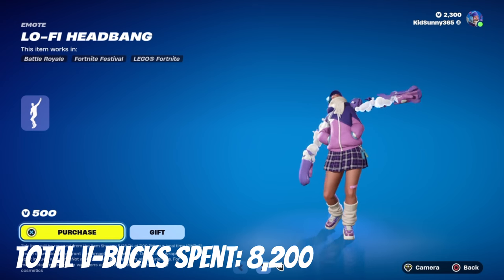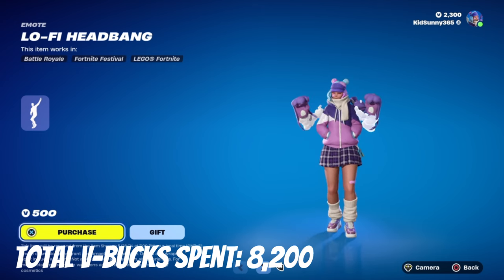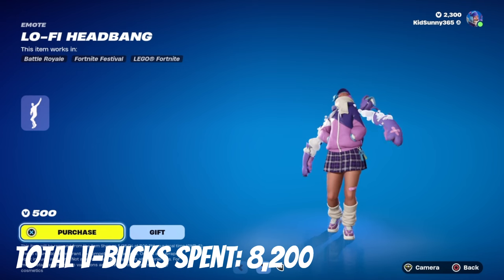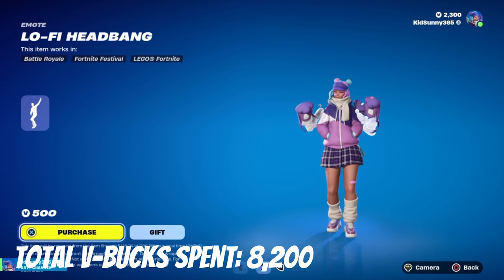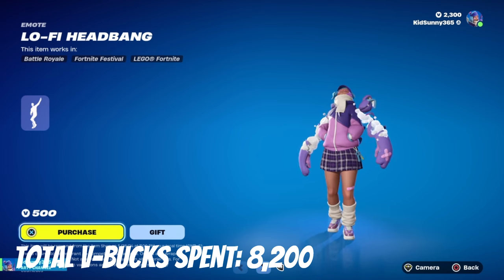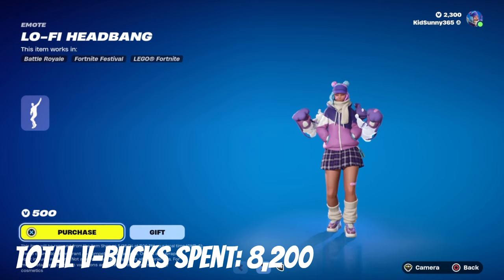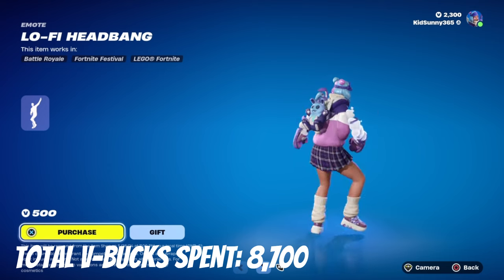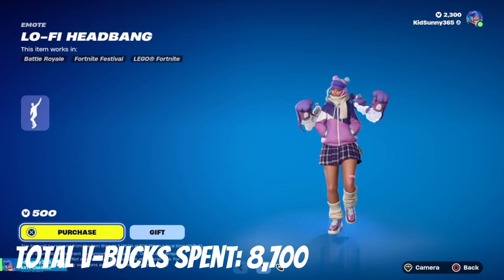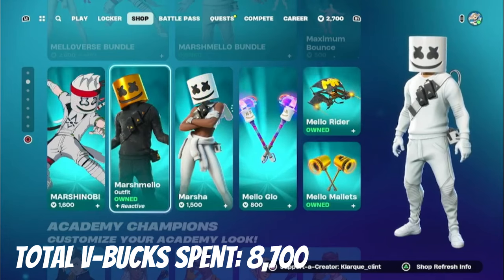I actually recorded this emote off-screen, which is called Lo-Fi Headbang. I thought it was an okay emote, even though it's not really for me. The reason I recorded this is because it's something I gifted to my younger cousin Jaquan — the guy who gifted me the Dark Phoenix skin. So that's 500 V-Bucks added to the total because I gifted him this emote. I'm pretty sure he actually likes it — I don't, but hey, I'm not judging.